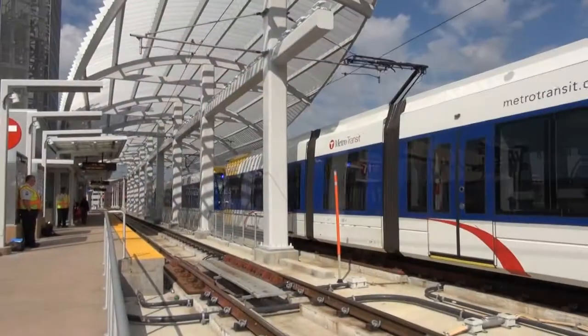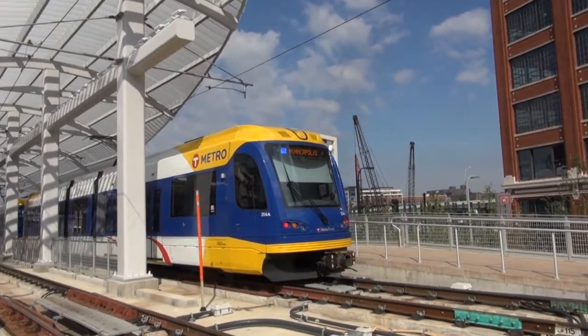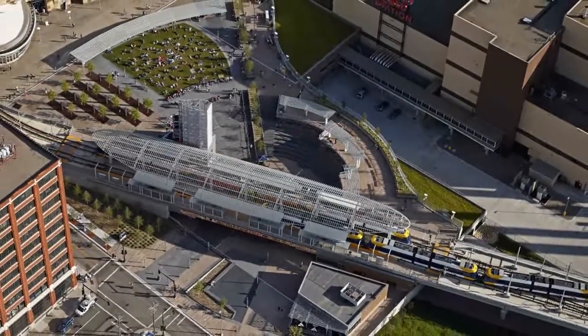Being a multi-modal facility, we've got LRT trains, bike trails, underground parking, and the bus station across the street, so this facility has become kind of the Grand Central Station of Minneapolis. We're right next to Target Field, right next to the Hennepin County Energy Recovery Center, and then existing buildings around here.